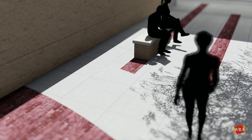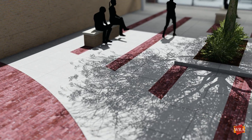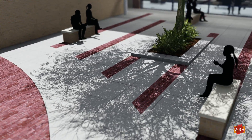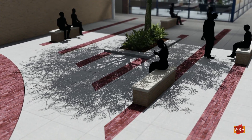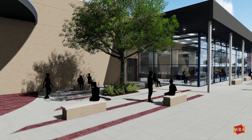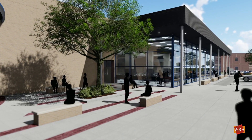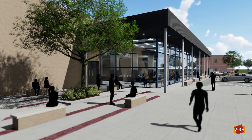An outdoor plaza area will be located to the west of the addition to provide a space for people to congregate before and after events held in the newly expanded cafeteria. This space should become an extension of the cafeteria due to the transparency between the interior and exterior environments.